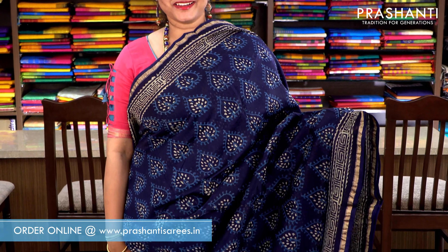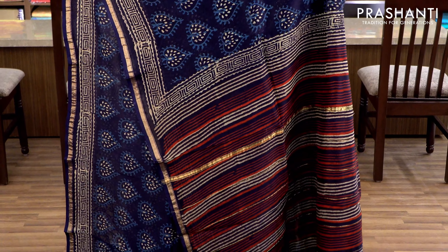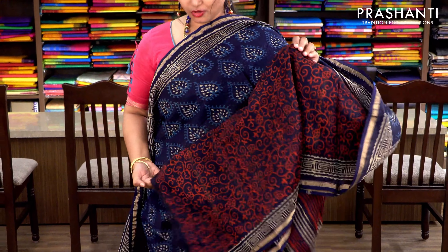Navy blue with simple piping zari borders on either sides. Buttas printed throughout the saree with simple lines along the pallu and an all-over floral printed blouse. Priced at ₹1860.